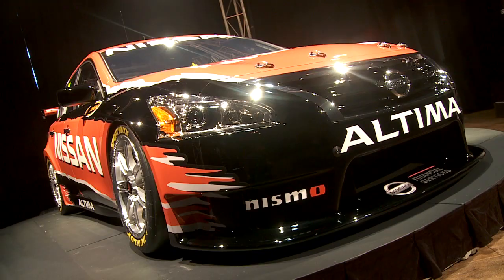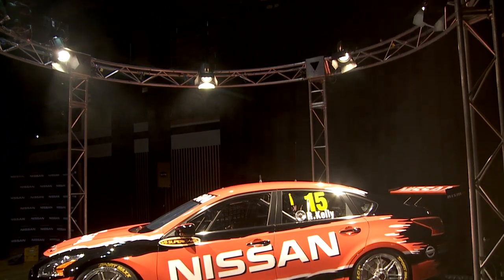And build to get the car done, so to have it sitting here and the quality of the finish is absolutely superb — I just can't wait to get the car on the track and see what it can do. Co-owner Rick Kelly is confident that the Altima will be one to watch from 2013.